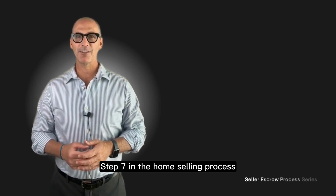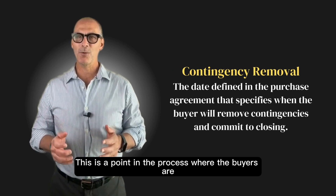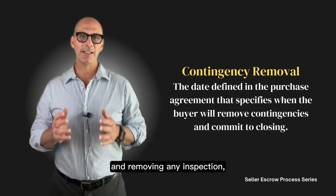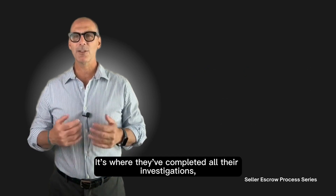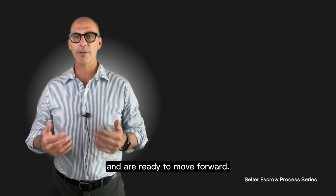Step 7 in the home selling process is the removal of contingencies. This is a big day. This is the point in the process where the buyer is committing to the purchase and removing any inspection, appraisal, or financing contingencies that were originally in place. It's where they've completed all of their investigations, reviewed all the disclosures, and are ready to move forward.